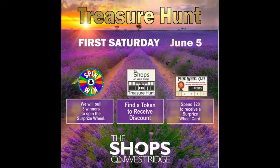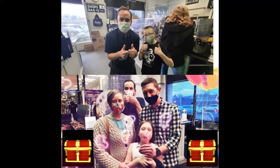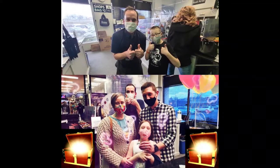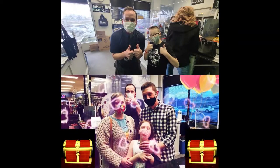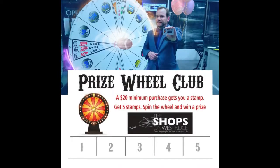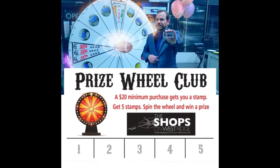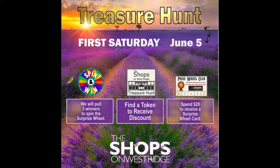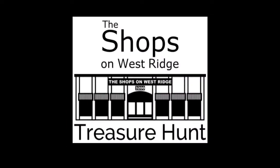Mark your calendars for the next First Saturday at the Shops on West Ridge — Saturday, June 5th. We'll have our normal treasure hunt, but in our 30th anniversary year we are having two $100 tokens each and every First Saturday. Our record so far is a customer who walked away with over $450 worth of items for free. We also hand out surprise wheel club cards to anyone who spends over $20, and we spin the surprise wheel at three surprise times. Enter to win when you walk in the door — all happening Saturday, June 5th at the Shops on West Ridge. We hope to see you then, and we thank you for supporting local business.